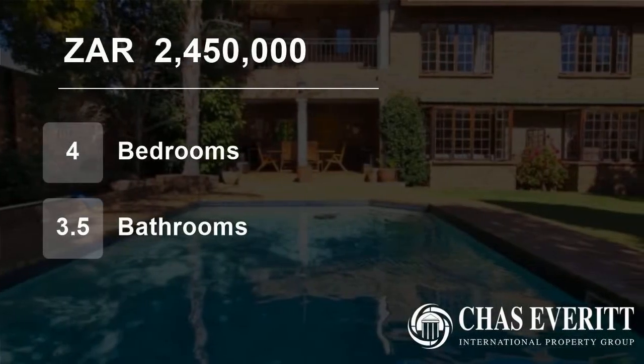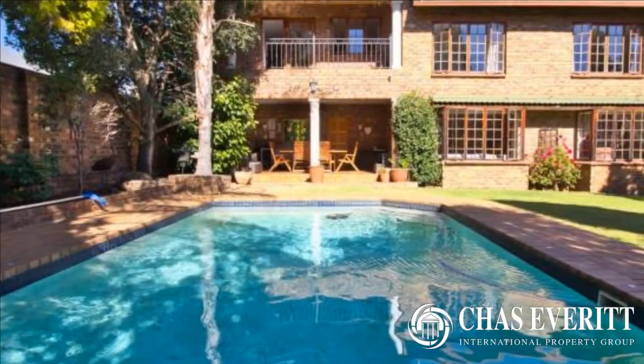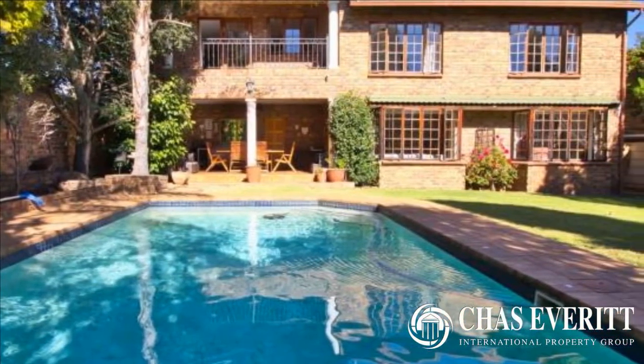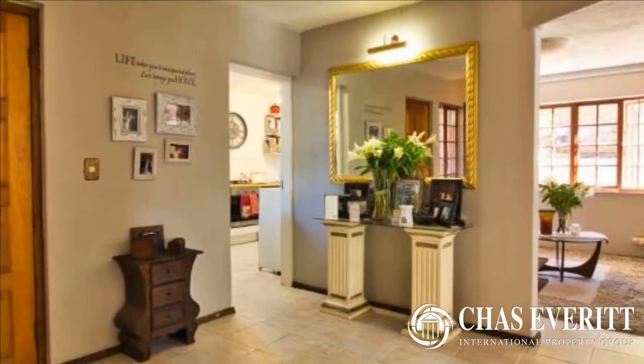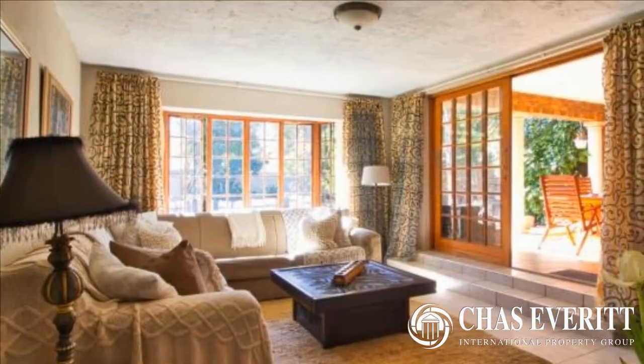Welcome to this 4-bedroom townhouse for sale in Douaglen, Edinburgh, Gauteng, South Africa for R2,450,000. A rare find in a double-boomed road near all amenities. Very secure and has so much to offer. Do not delay in viewing this home.